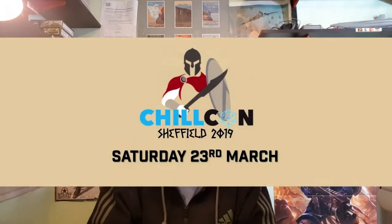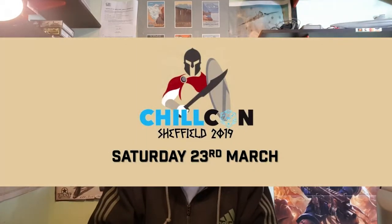Hi, it's British Legion and welcome to this Chillcon special. Chillcon special because this month on the 23rd of March, which is Saturday, we have the Chillcon show — third time running I think — that is at the Ecclesfield School. I'll give the full address in the link below.